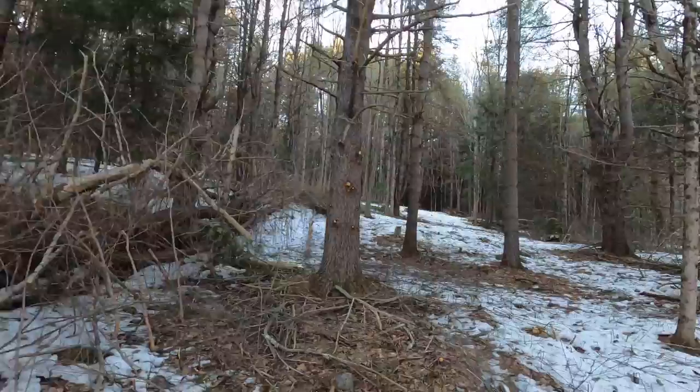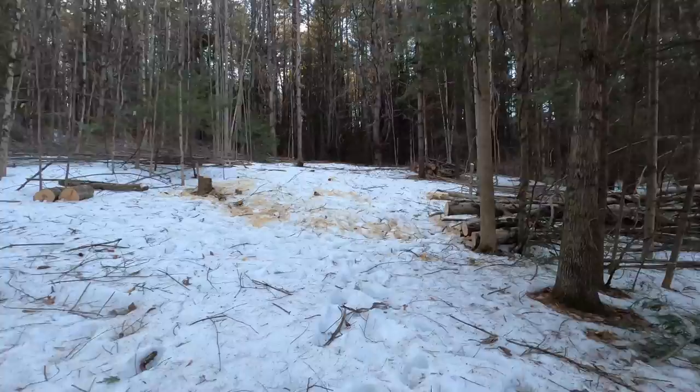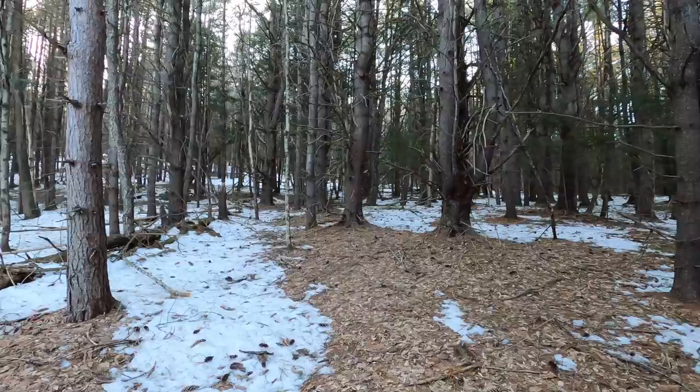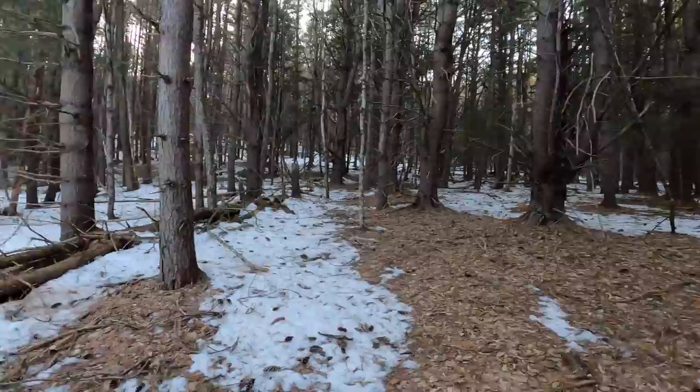Have to clear some trees — the ground is sort of uneven. Yeah, someone's been back here taking trees down. Goes in quite a ways here, up the hill. Yeah, okay, this is actually helpful to see. They've done a little work in here.